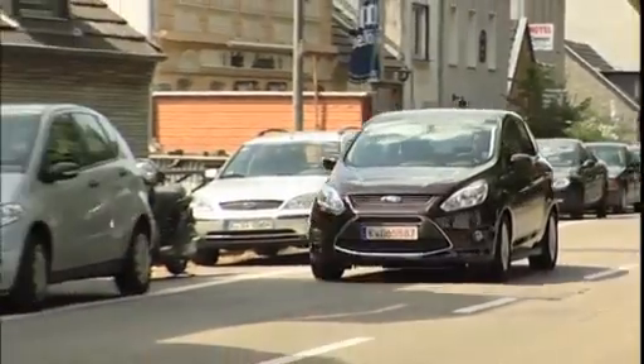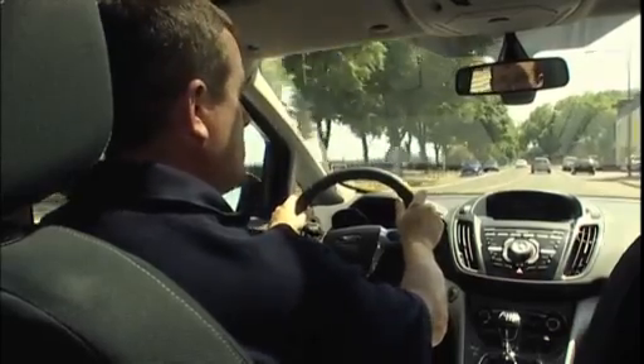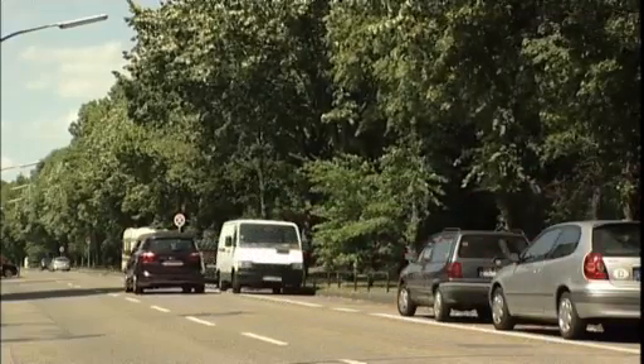Ford calls this system Active Park Assist and in a nutshell it uses ultrasonic sensors to scan the side of the road for suitable parking spots. Then, and this is the really clever bit, it steers the vehicle into the gap. All the driver has to do is manoeuvre backwards and forwards. Let's give it a go.